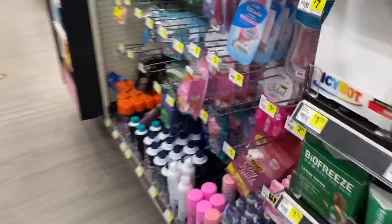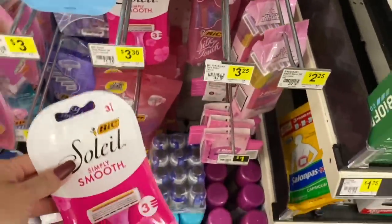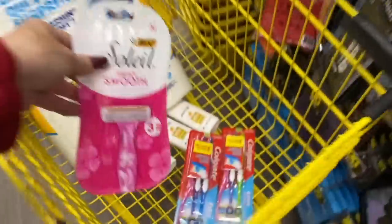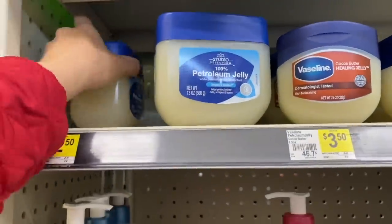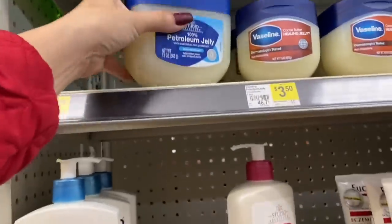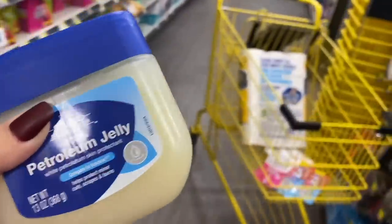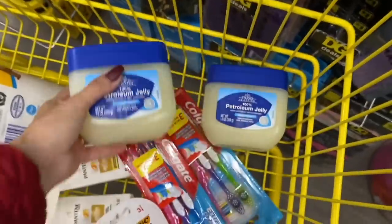We're going to add one of the big Soleil razors — the three-pack Simply Smooth at $3.30. Next, we're going to add two of the Vaseline jugs at $2.50 each, so $5.00 for both of them.